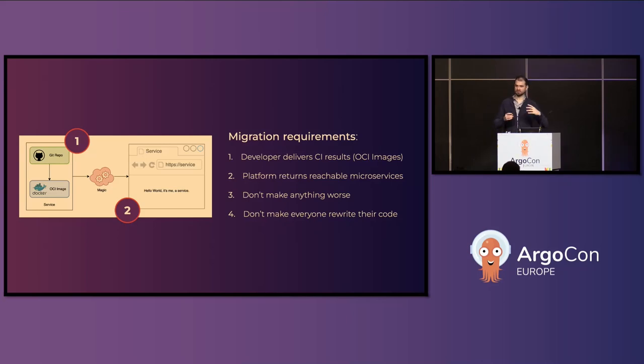First thing: when a developer builds their code, they deliver a container image to us and we have to make sure that we eat that container image and put it in the platform. The second thing is that when that happens, the developer expects their image or service to be available at a particular URL and that needs to keep working as well. Those two things need to be in the old platform, in the new platform, at the same time, and also during the migration.